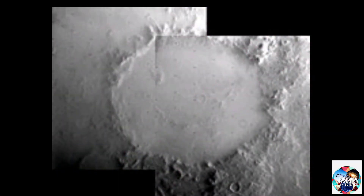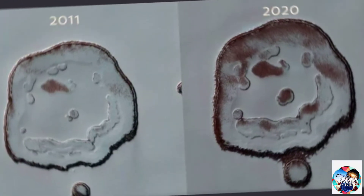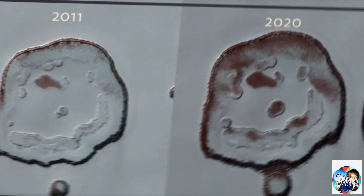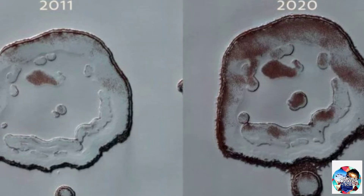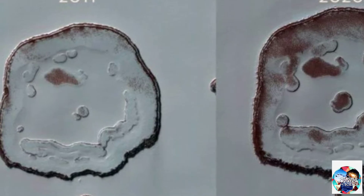Gaul is a crater on Mars which appears to have a smiley face in the southern part due to a continuous mountain range. It was first photographed by Viking Orbiter 1. In this pic we can clearly see that the smile has gotten wider. The nose has also transformed from two distinct circles into a single blob.